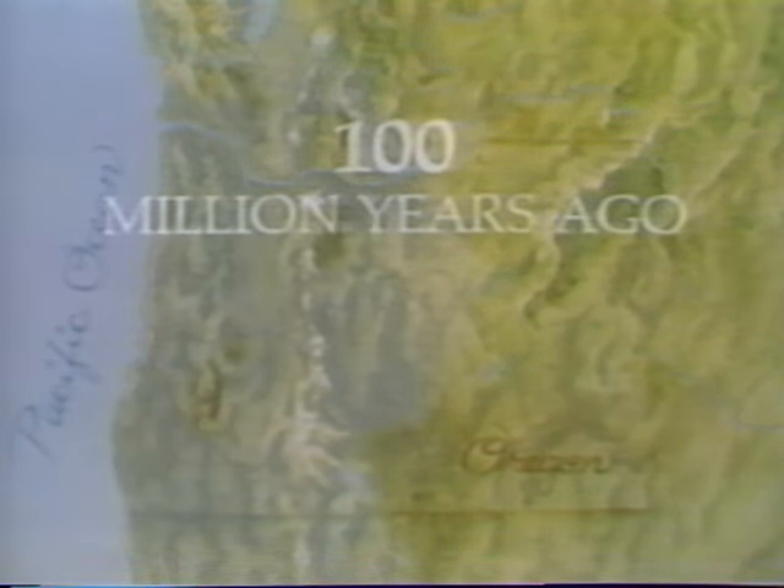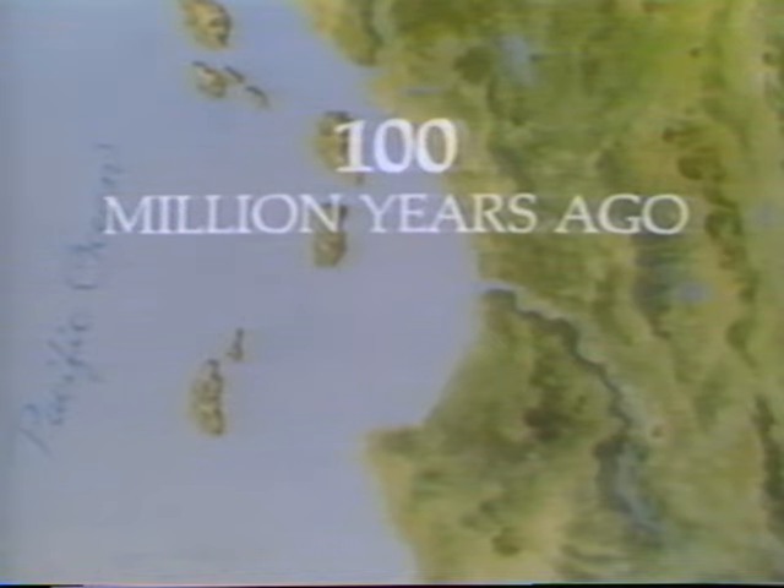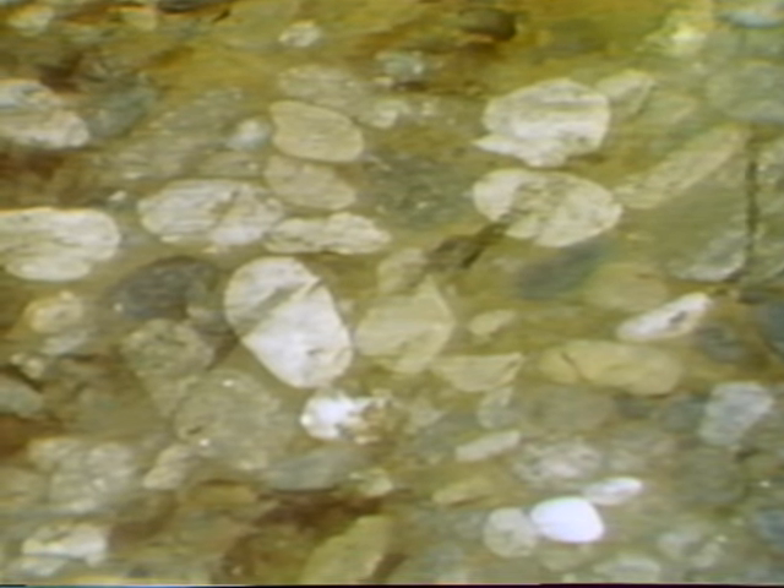One hundred million years ago, the Pacific Ocean pounded a shoreline hundreds of miles east of its present location. The edge of the sea ran to the John Day country. A fast-moving river carried rocks and sediment into an ocean bay. For millions of years, the sediments accumulated on the ocean floor. When the ocean receded, the rocks that now form Goose Rock were left behind.